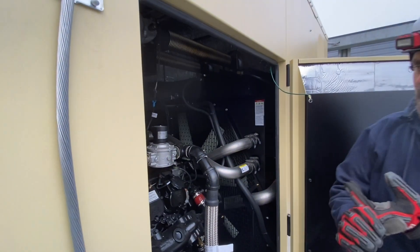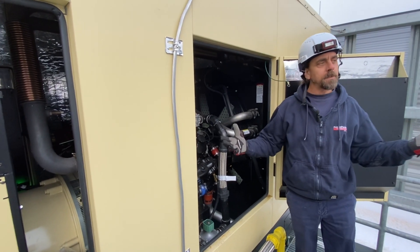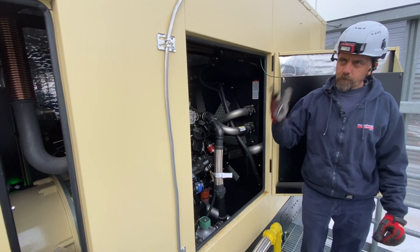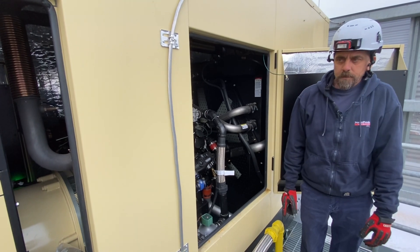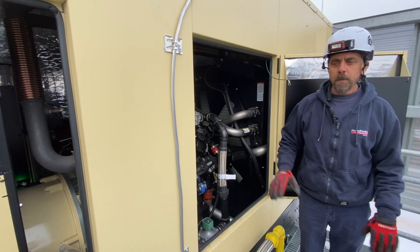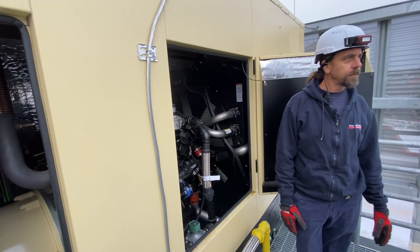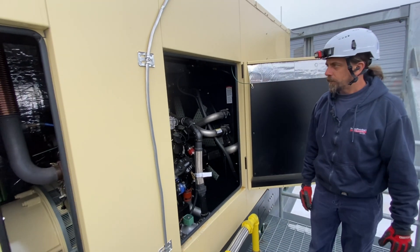It's an ECM engine, like your car now — really not much you can do. It will throw codes to the controller. Some of those codes might be general and you might need to have someone come in, essentially plug in, and see what the code is on the unit.